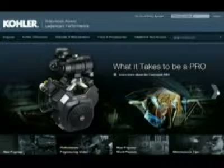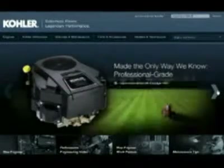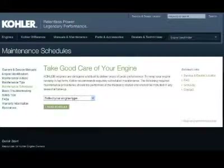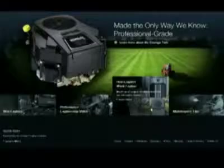These components include videos and animations, improved navigation with emphasis on easy-to-find owner and service manuals, engine maintenance schedules and tips, and a strong tie to varied applications powered by Kohler.